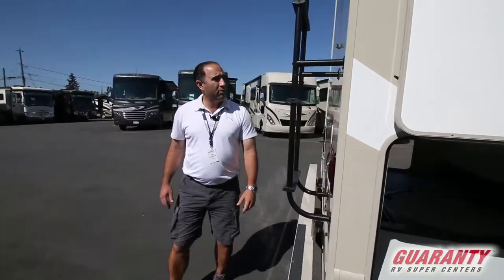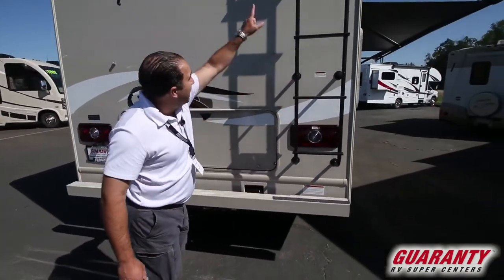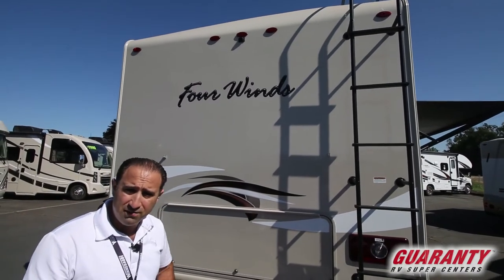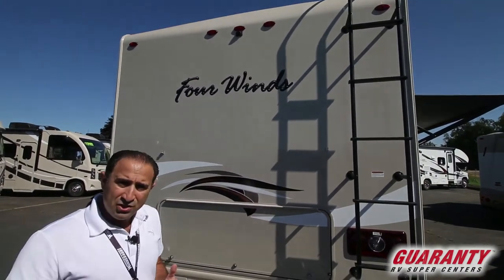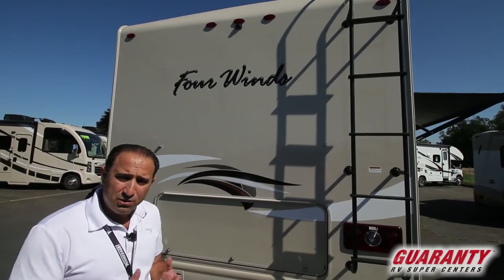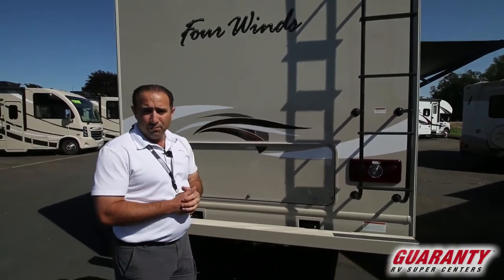As we work our way around to the back, you've got another entry point for that massive storage bay. We've also got a ladder going up top in case you want to do your own maintenance — make sure your roof seals and everything are up to par. You want to make sure you're doing that on a regular basis so you always know what's going on and keep water leaks to an absolute minimum. And then you do of course have the aforementioned backup camera.